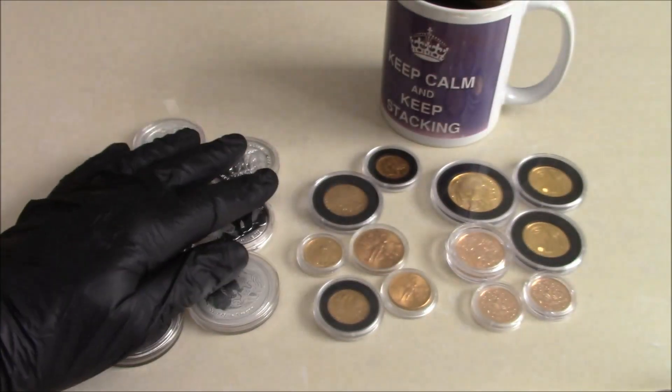By carrying on stacking when silver dropped — I think it was 15 pounds an ounce, maybe $15 an ounce, around 2015 — buying then as well brought the cost of these earlier coins down. The next lot I bought were cheaper, so carrying on buying as prices went down brought the price of the earlier coins down because of the cost average of the varying prices.